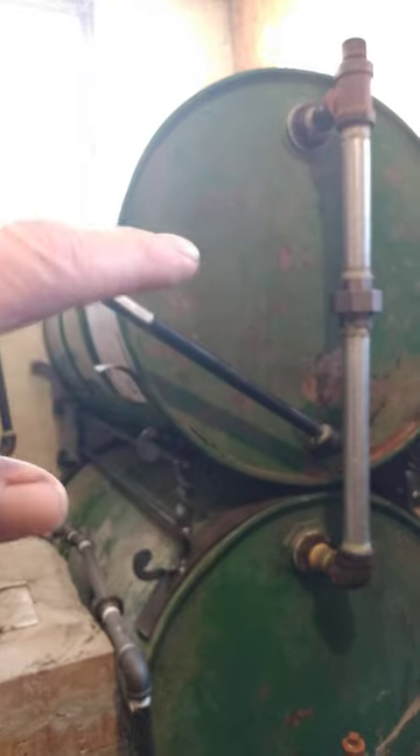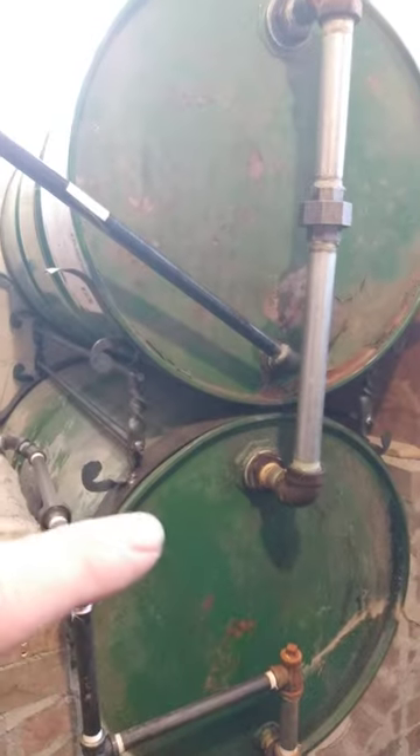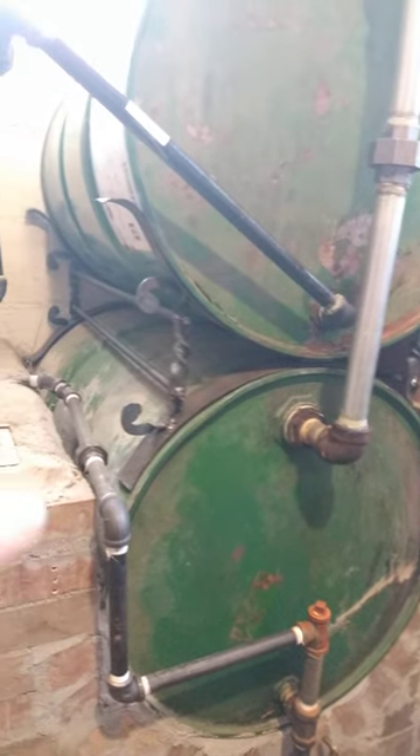The hot water comes in and it fills it up enough and it flows over and it flows back down into here and it warms up this barrel. Then it goes back through the cycle all over again.